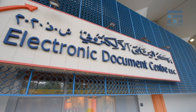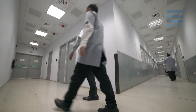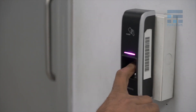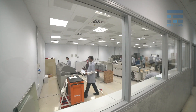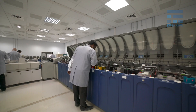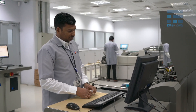Electronic Document Center is a semi-government organization, part of Emirates Post Group, that comes under UAE's federal authority. EDC prides itself with a successful track record of servicing over 50 clients in multiple sectors in the Middle East, Far East, and African regions, providing secured card solutions for over a decade.